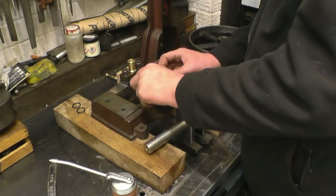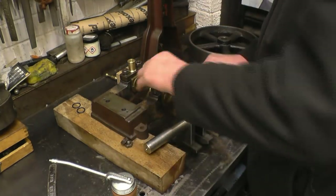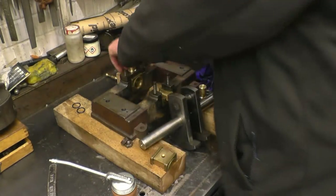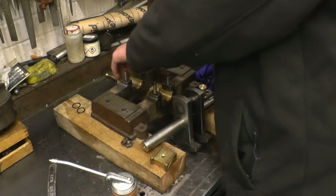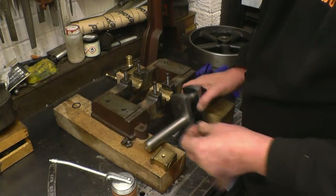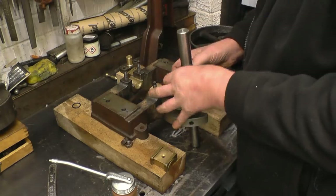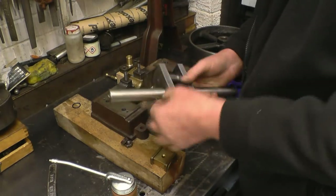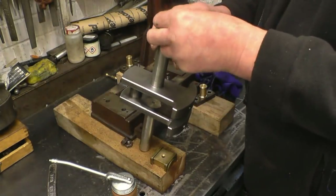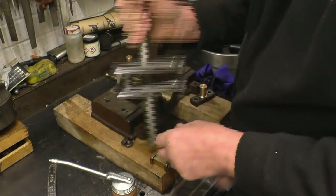The next thing is to put the crankshaft into the engine for real. All these bearing caps and bearings are numbered so they only go one way. One thing I'm going to do is put two O-rings on the crankshaft - they'll go on there and stop a lot of the oil running out from the bearings. I know they didn't use O-rings back in the day, but if they had them I'm sure they would have used them.